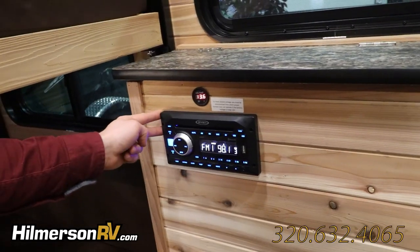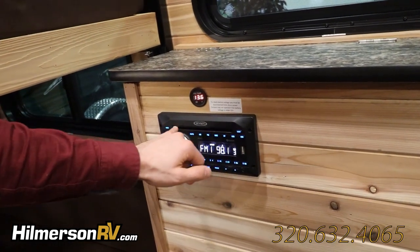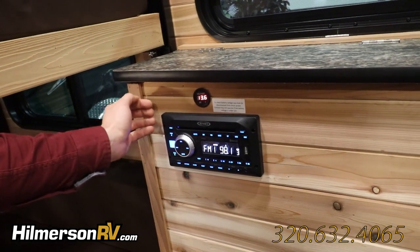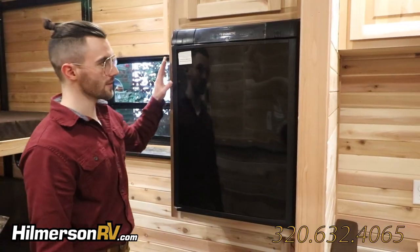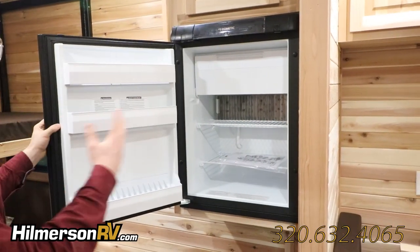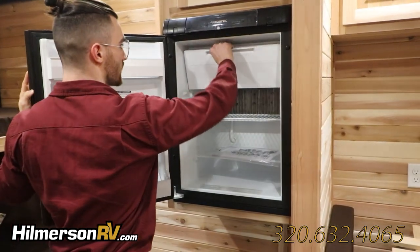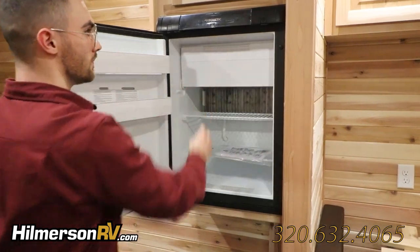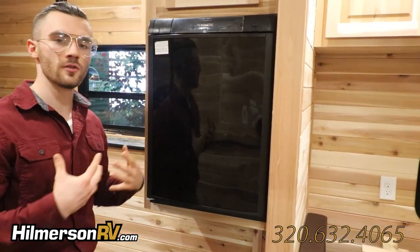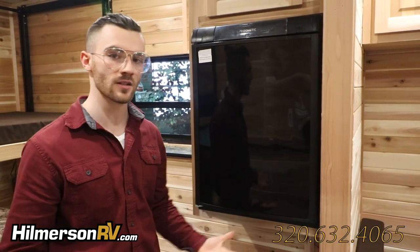We have an AM-FM receiver with built-in Bluetooth and a USB port along with a CD player. This controls all four speakers on the interior and the two on the exterior. We have a gas-electric Dometic fridge with plenty of space for anything you desire — beer, food, whatever you like. It's also got an ice tray up here. The great thing about this is that you don't need to just use propane; you can use electric or propane at any given time.